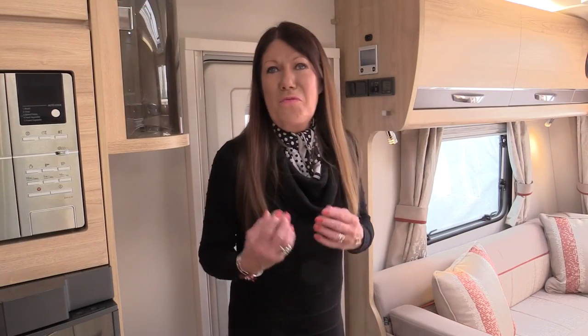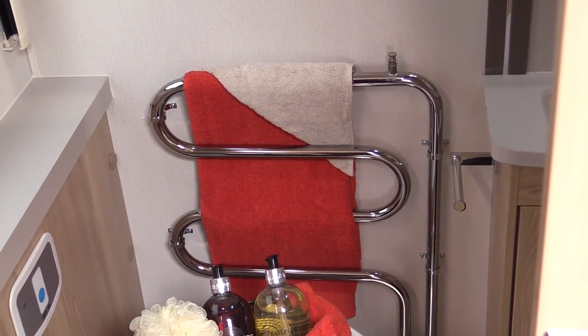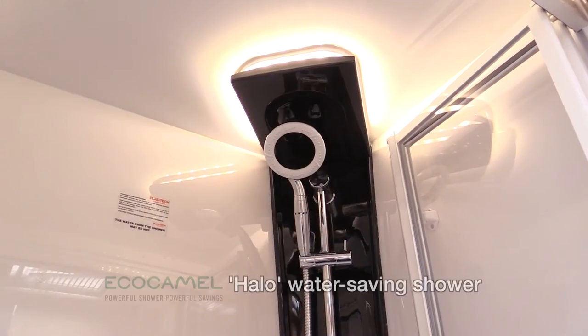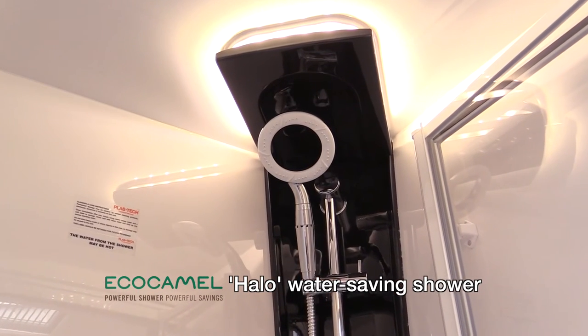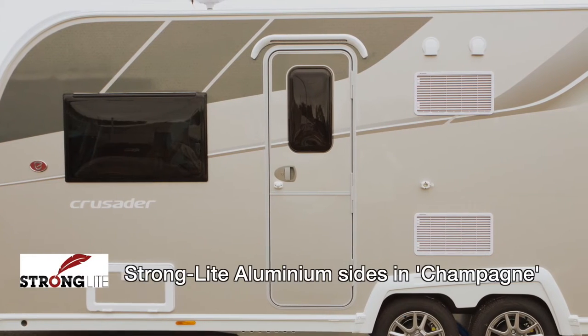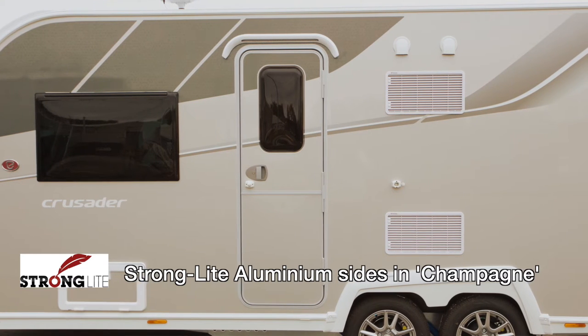Crusaders are very much designed for year-round caravanning, with Alde heating to keep you warm whatever the weather. The washroom is equipped with an Alde heated ladder-style towel rail, part of the central heating system. Opposite this is a fully lined spacious shower cubicle with an eco-camel halo water-saving shower. They're eye-catching on the road with big, bold, sporty side graphics whose main colour is champagne.